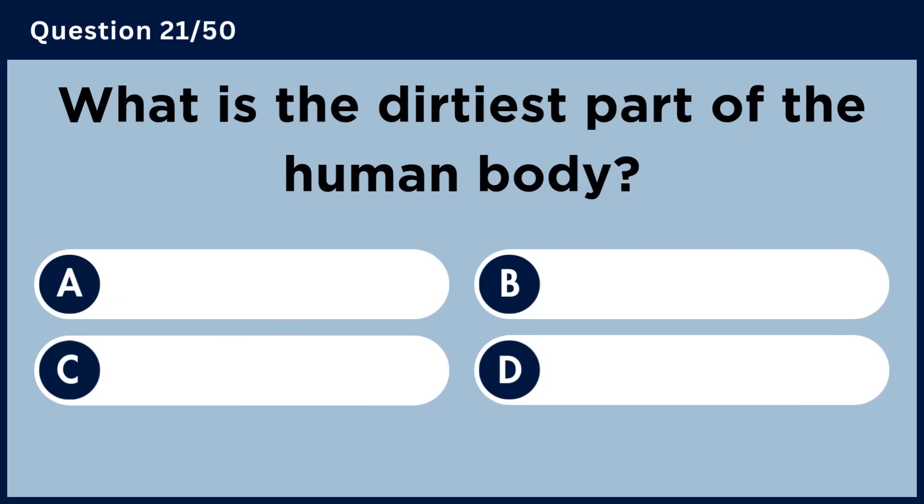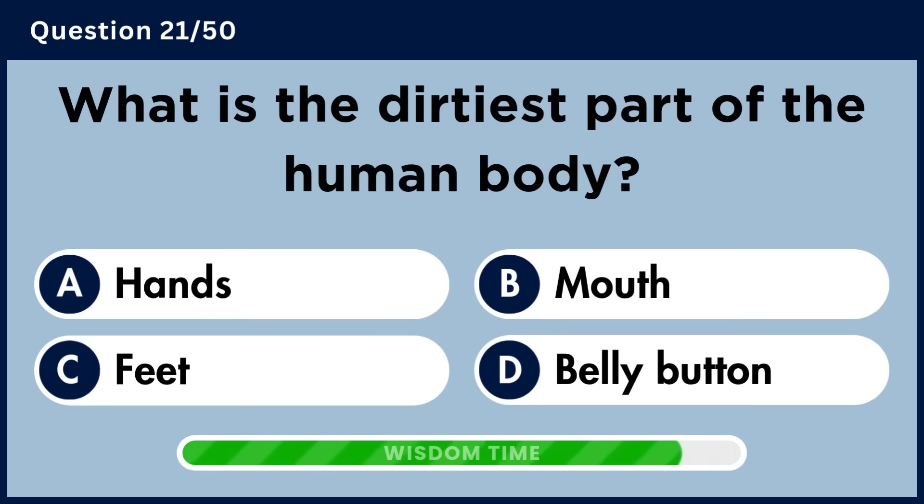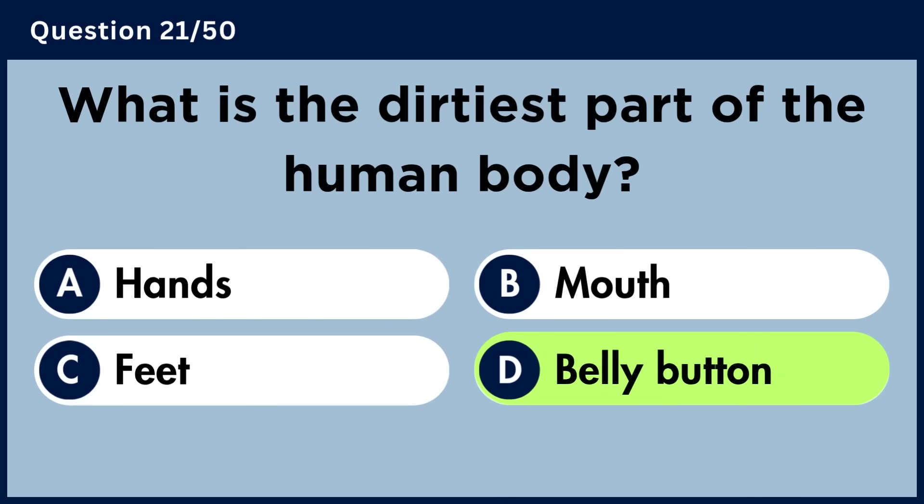What is the dirtiest part of the human body? Answer D: Belly button.